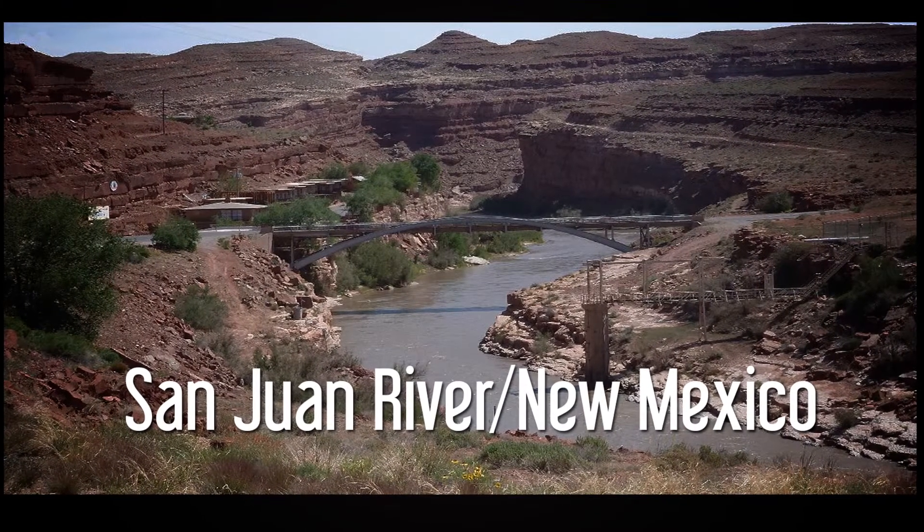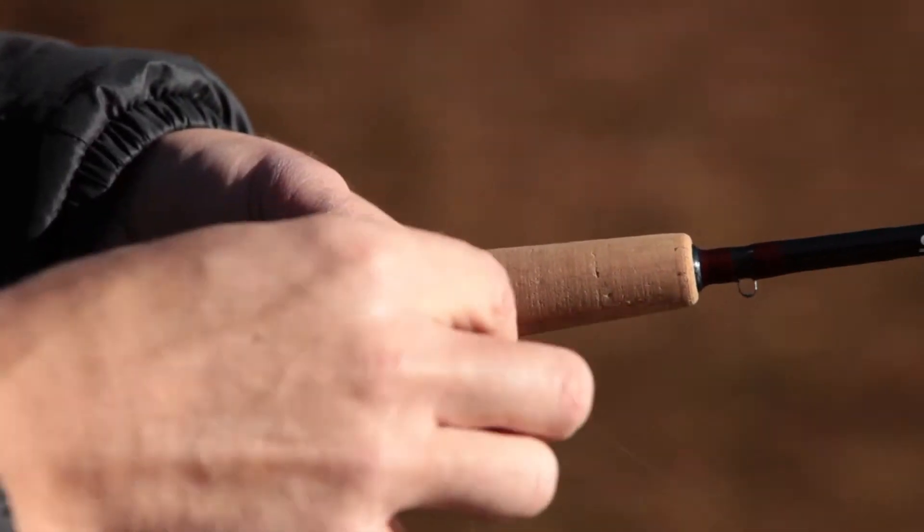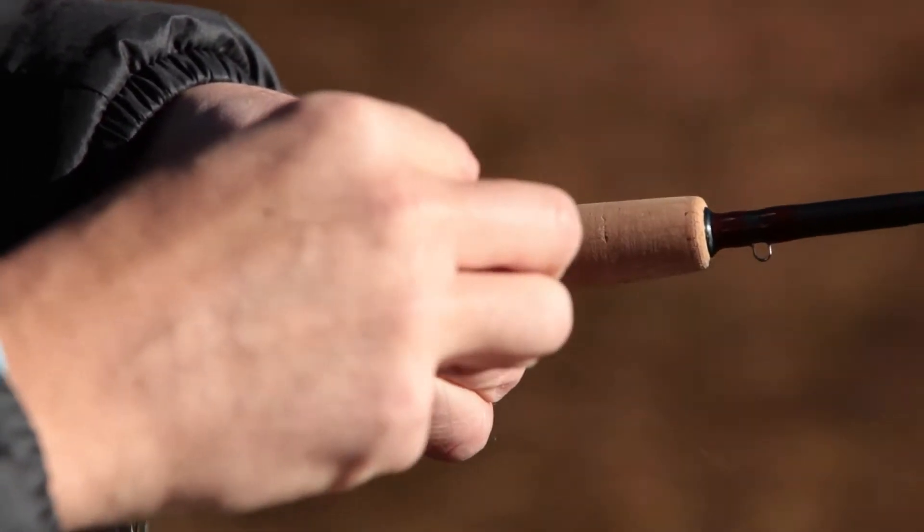Fishing was great. The weather is really cold, so bring all your layers up there. The flies that were hot were a natural bunny leech, a desert storm in red, and eggs. Some fish are starting to spawn and fish are behind them eating eggs. If you've got any questions, stop by and see me. I can point you in the right direction for the flies and give you a good report on what's going on up there. For more information, log on to desertsportsman.com.